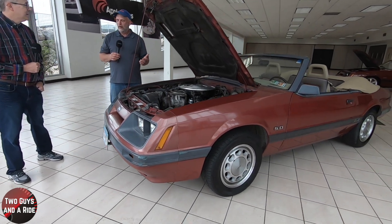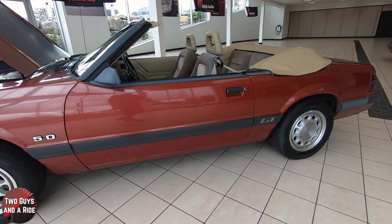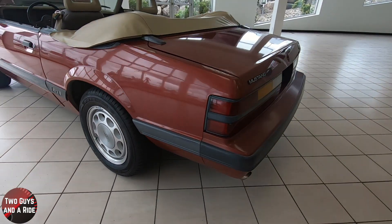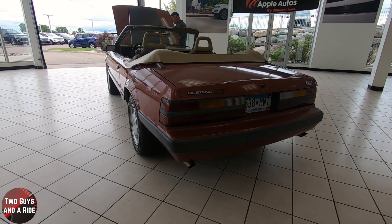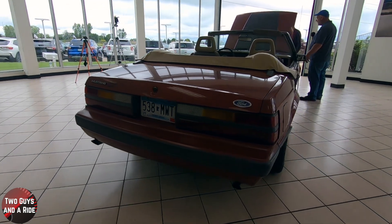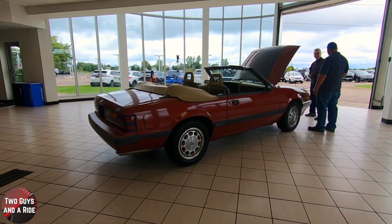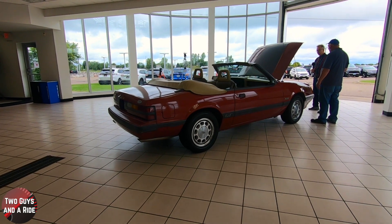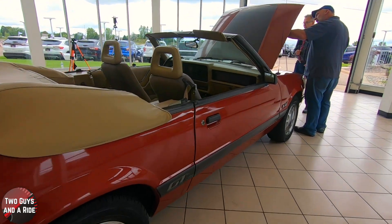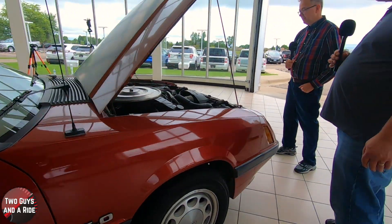It's a five-liter V8 making 185 horsepower — we've got four-cylinders that'll do that and more today. But back then this was hot! It's interesting to see how far we've come, but also really neat to see a piece of history still functioning and being used as a normal car every day. It starts up first thing in spring and you drive it all summer long. Even your hood baffle is original — it's in really good shape for all these years.